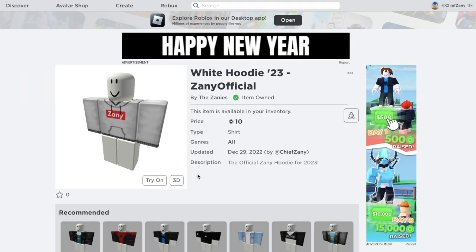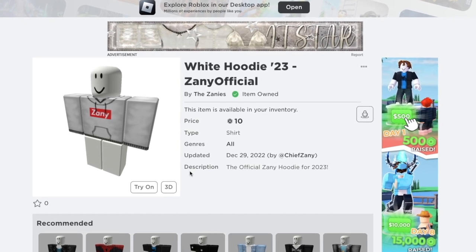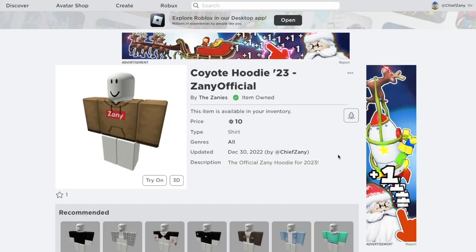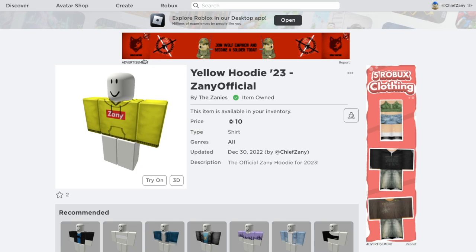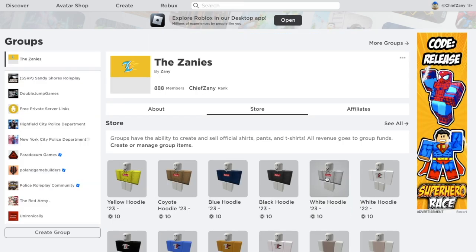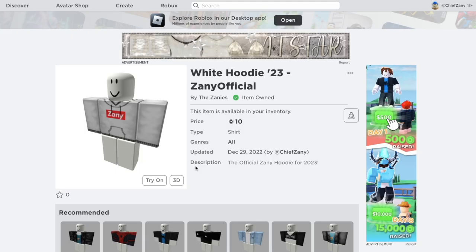The 2023 Zany official merch is here - five very special designs all done by yours truly and I'm very proud of them. Beginning with this white style, it's a play on a very popular brand and there's a special Zany logo hidden somewhere in the hoodie. As always, this will remain at the rock bottom price of only 10 Robux. We also have the black hoodie, a special coyote color, and a new yellow hoodie for 2023. Go to the avatar shop and type in Zany Official to find all my creations.